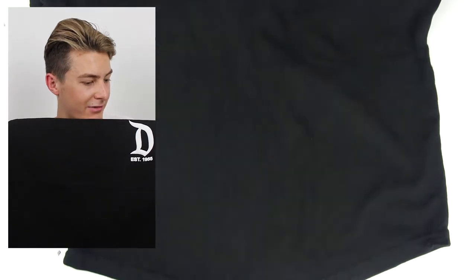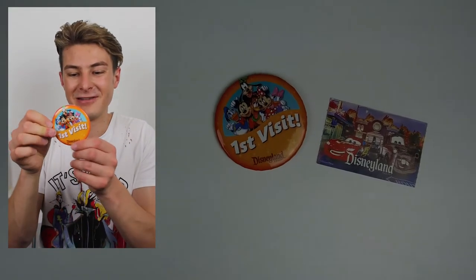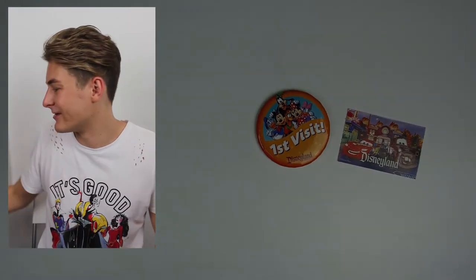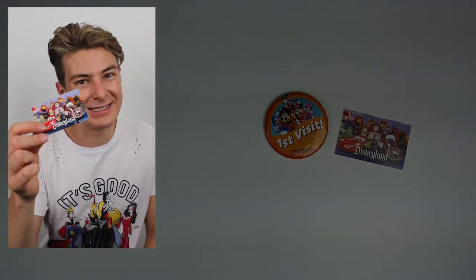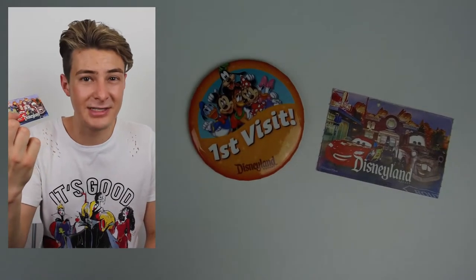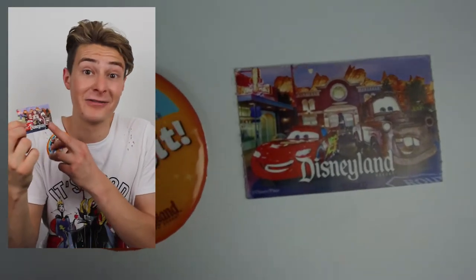To top it all off, because it was my first visit to the Disneyland resort, I got a First Visit button — which is really cool. The first night we just went to Downtown Disney but still managed to get the button. I also have my Disneyland ticket — it's a shame it's just paper, but it does have a Cars Land design on it, which I loved.